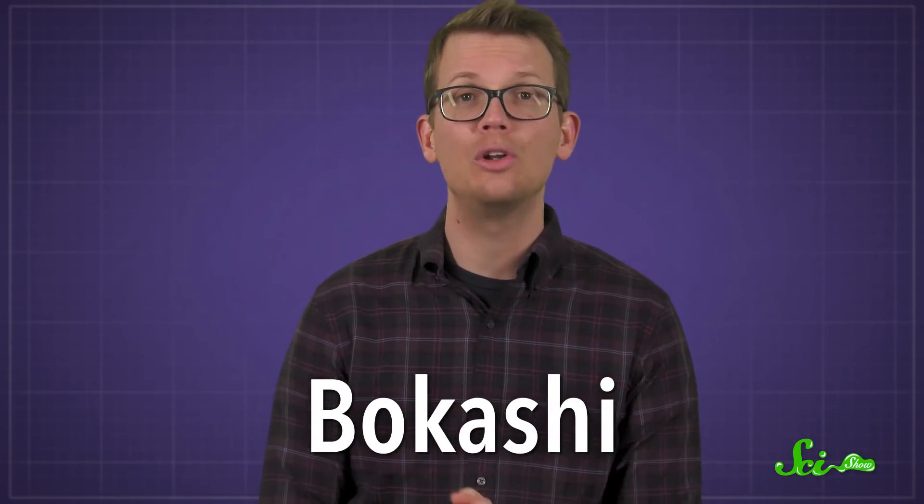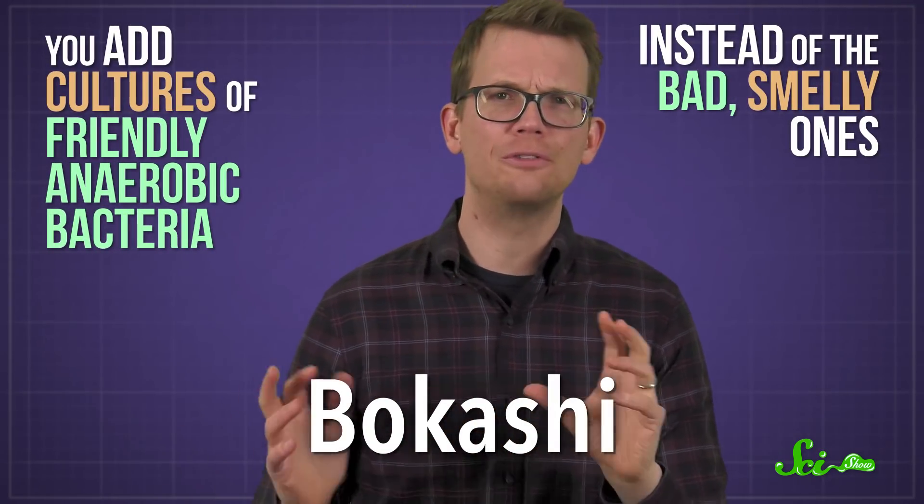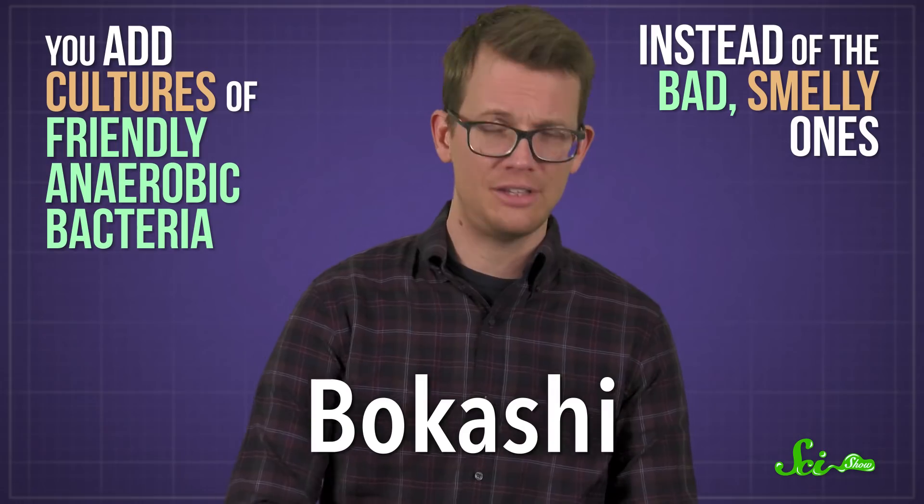And if you really want to compost meat at home, you could plan ahead. One way is to use a method known as bokashi, which relies on anaerobic processes on purpose. Basically, you add cultures of friendly anaerobic bacteria instead of the bad, smelly ones. Once things like meat scraps have been treated with the bokashi method, they can be added to a compost pile with less risk of the whole thing going stinky.